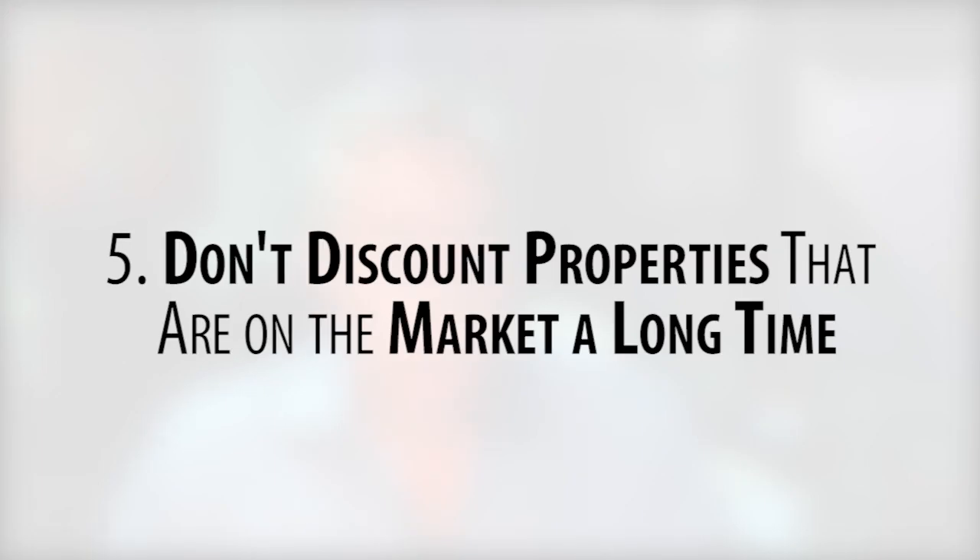The fifth tip is to not discount properties that have been on the market for a while. Maybe they were initially overpriced and now the seller needs to sell. Properties typically get the most attention in the first 30 days, and if they haven't sold or had a price adjustment by then, they tend to be stigmatized. It doesn't mean the seller doesn't want to sell, so consider putting in a reasonable offer to get a dialogue going with the seller on a property that might have been on the market for a while.